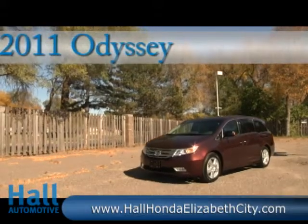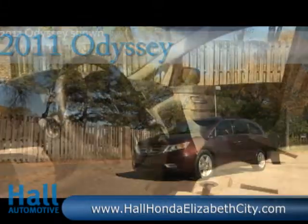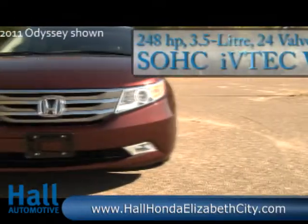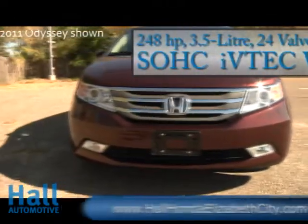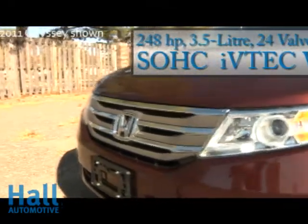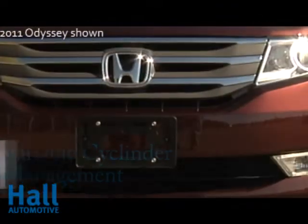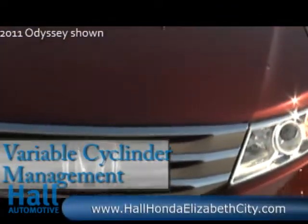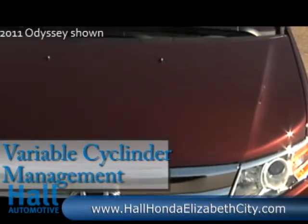The new 2011 Odyssey is a showcase of distinguished style, captivating technology, and advanced safety features. An improved 248 horsepower, 3.5 liter, 24 valve, single overhead cam i-VTEC V6 engine offers exceptional power. The brilliant variable cylinder management is programmed to run on three, four, or six cylinders based on the power requirement.